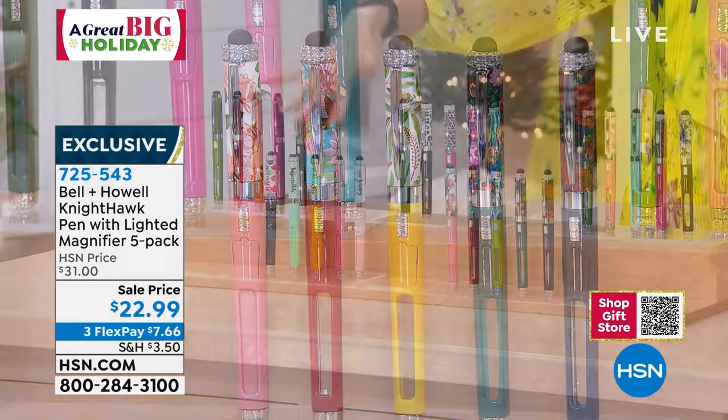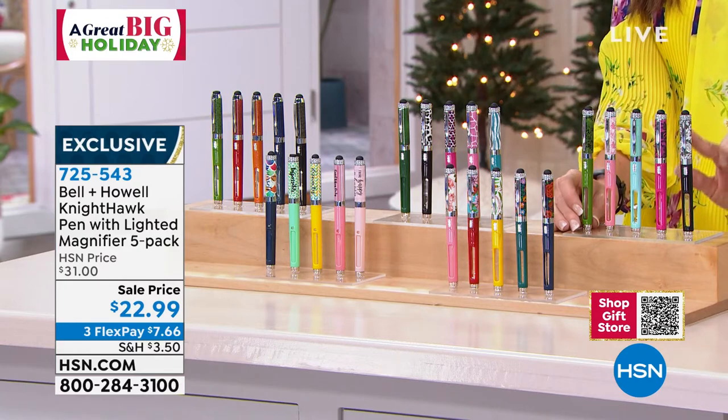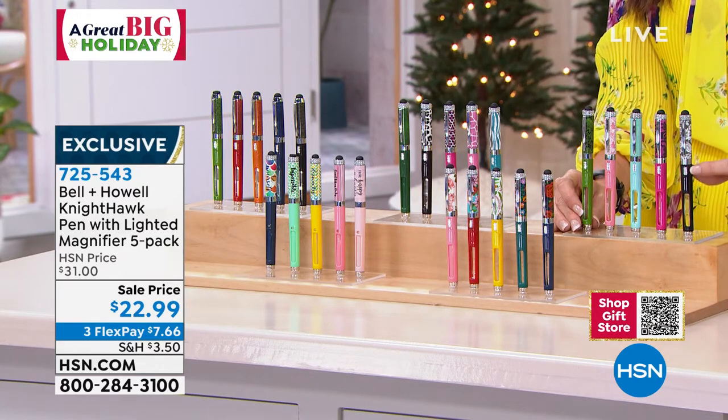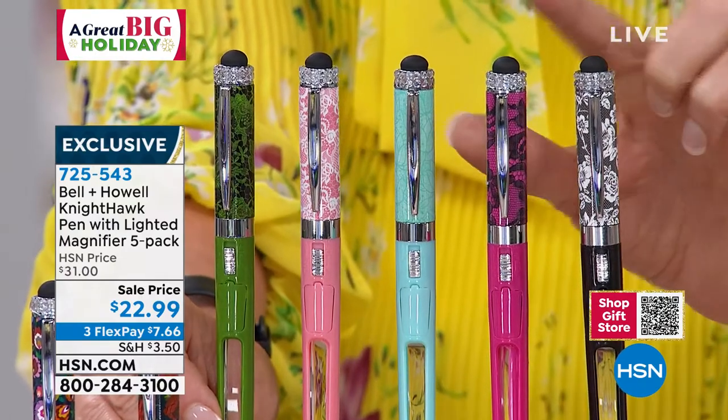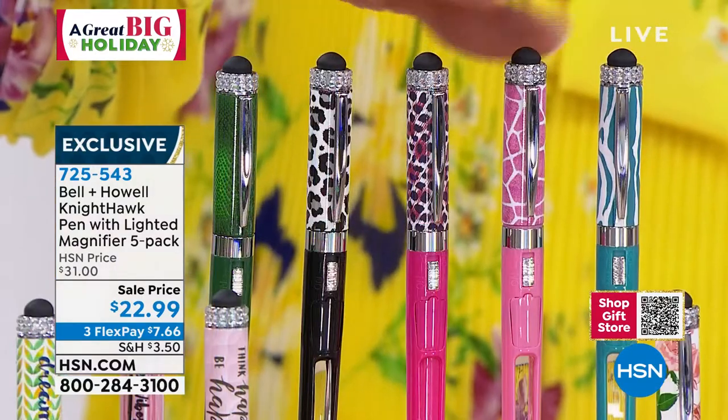So we went Tweed, then we went Inspiration, this is Flowers, this is Lace. Look at how pretty this is. You've got the vibrant colors of the pen and then just a delicate lace design in all those colors. And then look at this one — this is the Animal Print.